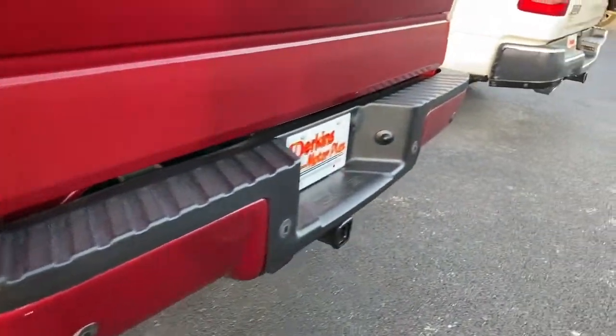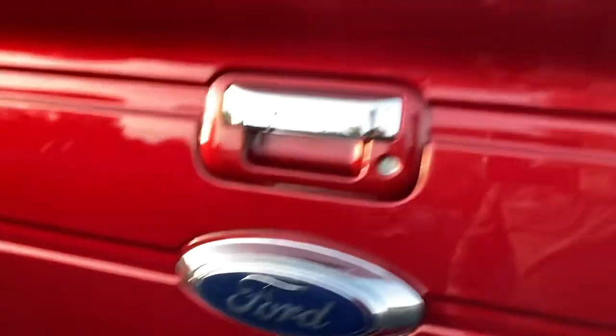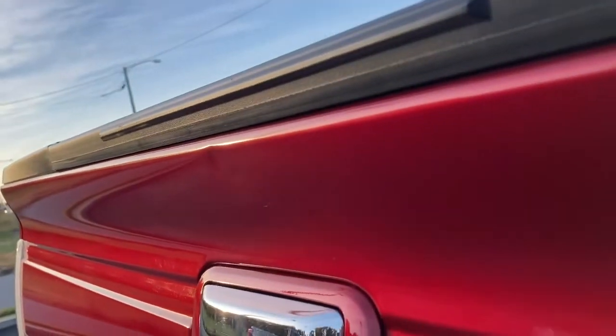Coming to the back — you've got your rear parking sensors, tailgate looks really good. Lots of times you'll get dents and stuff along the back, but you've got the slightest little ding right here. I don't know if you can see it, but nothing major at all.